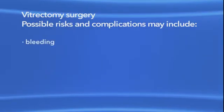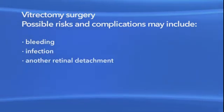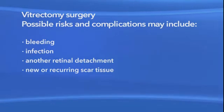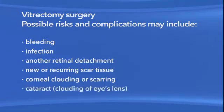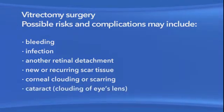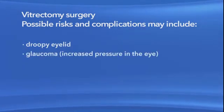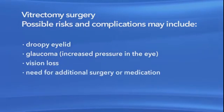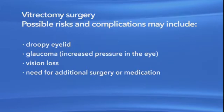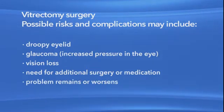These risks may include bleeding, eye infection, another retinal detachment, new or recurring scar tissue inside the eye, clouding or scarring of the cornea, clouding of the lens of the eye or cataract, a droopy eyelid, increased pressure in the eye called glaucoma, vision loss, and the possible need for additional treatment including medication and surgery. Also, your eye problem could remain or get worse.